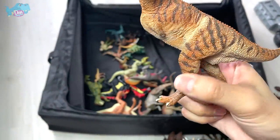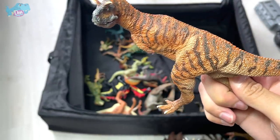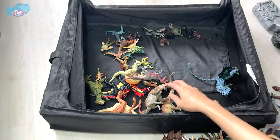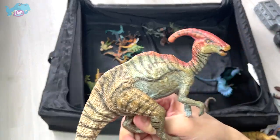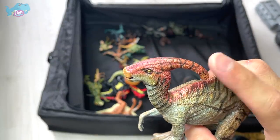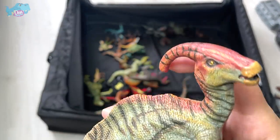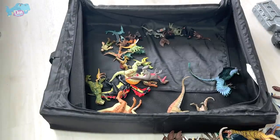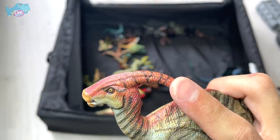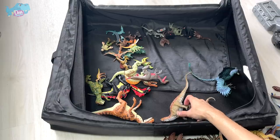Here we have a Carnotaurus, known as the meat-eating bull — it has really slender, long legs which means it can run really fast. It's much smaller than the T-Rex but faster. And this is a Parasaurolophus, known as the near-crested lizard. Paleontologists have different opinions on what this crest does — some believe it allowed breathing underwater, others think it was a display to attract mates.